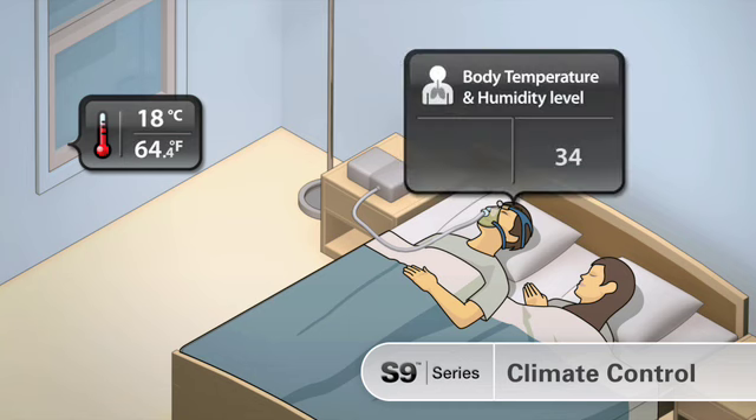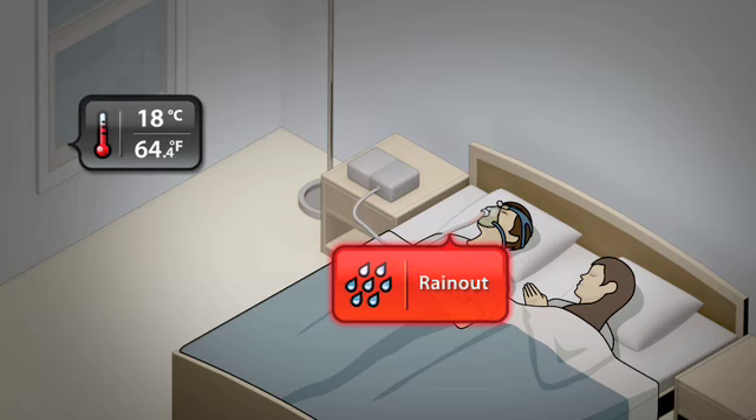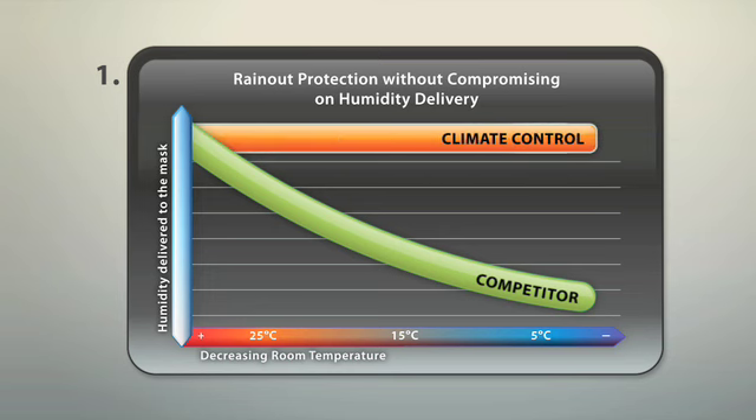If the temperature falls, climate control continues to deliver the right humidity and temperature where standard humidifiers can produce rain out under these circumstances. To protect against rain out, competitors' devices lower their humidification output when temperature falls. Climate control can deliver rain out protection without compromising on the humidity delivered.